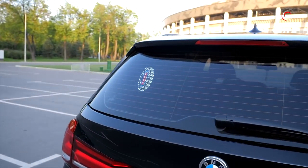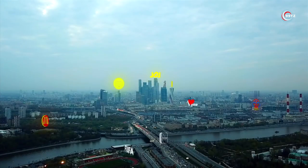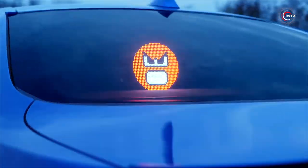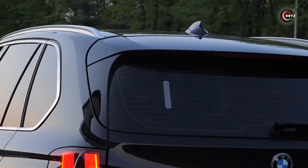You can show off your mood, support your favorite sports team, represent your country, or even send a message to other drivers on the road. It's time to add some personality to your ride with Mojipik — the coolest car accessory out there.